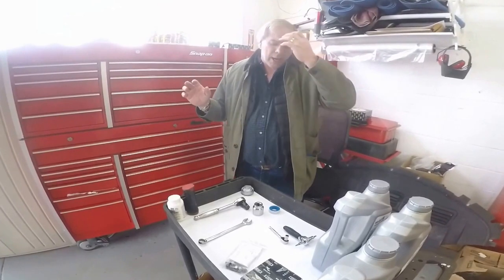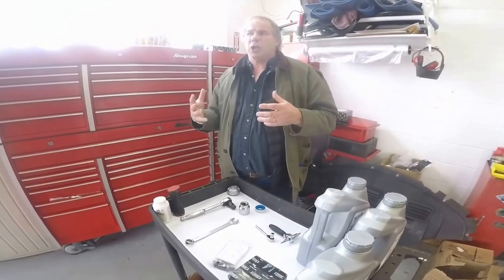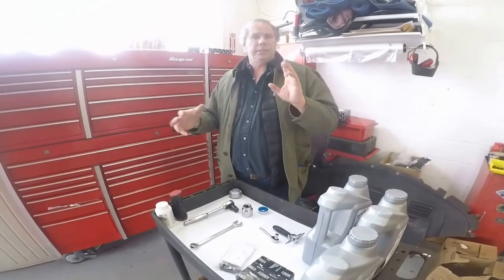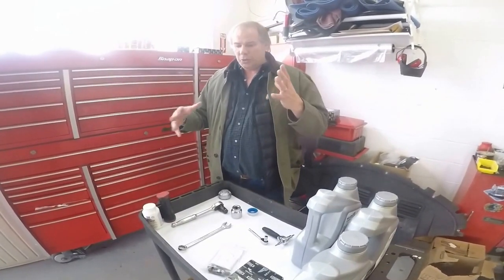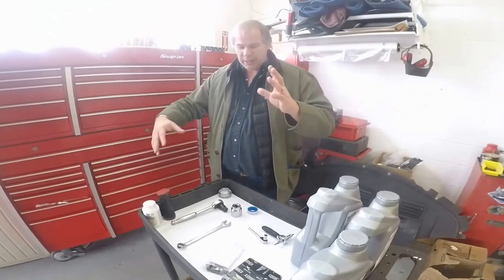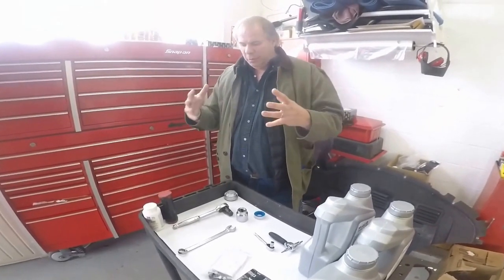We have this car all set up. We have an apprentice here — the way I was taught, you learn from the old guys and they teach you how to do it. There's only one way to do it: the right way. We have an apprentice right now who's going to demonstrate — his name is Peter. I'm going to take control of this camera and we're going to give more information on how to do a proper oil change on a Bentley Super Sports motor car.